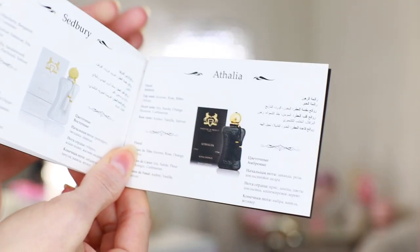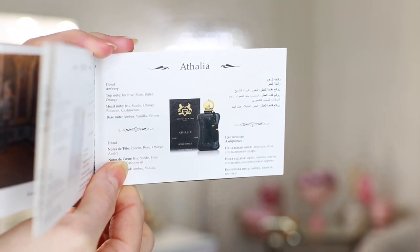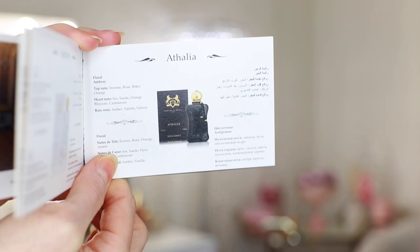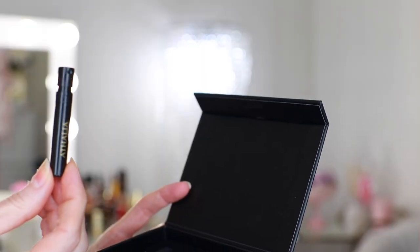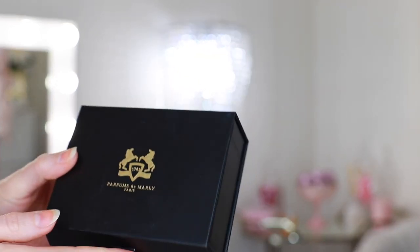Next we have Athalia, and I do have a little sample of that one. This is described as floral and ambery. Top notes of incense, rose, and bitter orange. Heart notes of iris, suede, orange blossom, and cashmere. Base notes of amber, vanilla, and vetiver. This sounds deep and moody, and it comes in an all-black bottle with the gold cap.